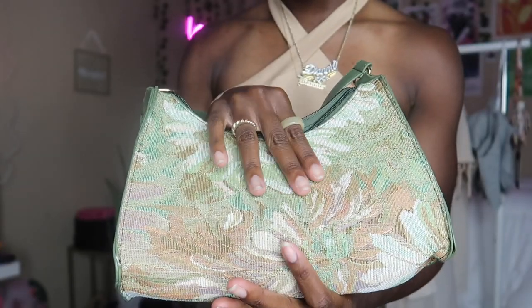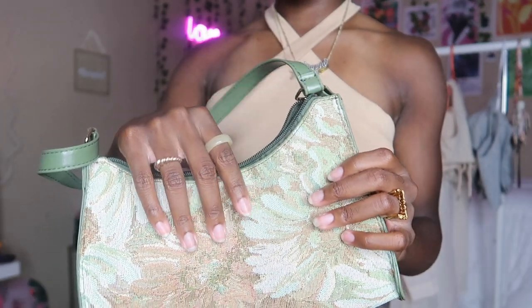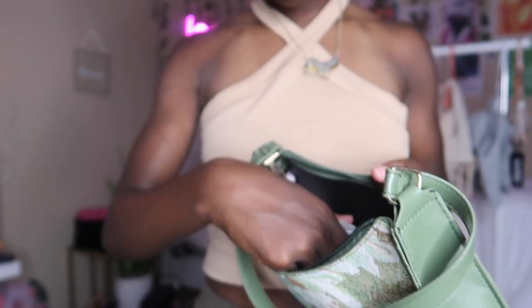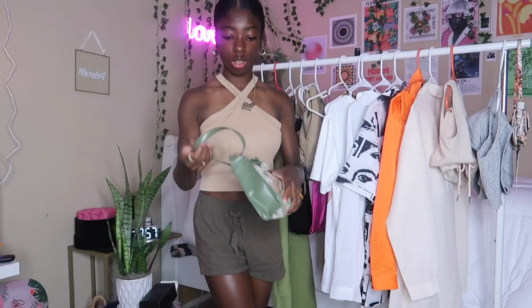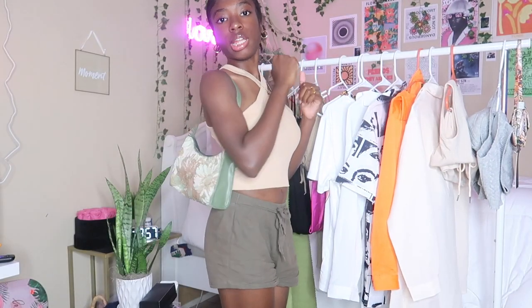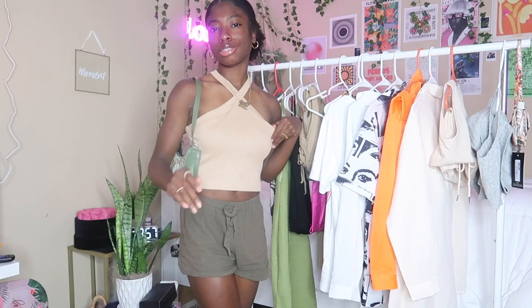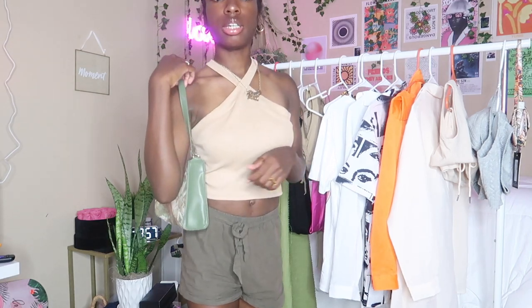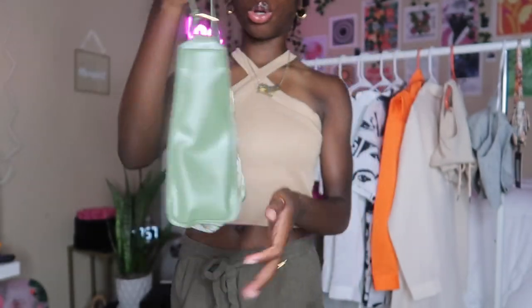Next I have this bag — you know how rugs feel? That type of material. It's olive green with a floral print. This one actually doesn't have pockets like Shein's regular shoulder bags, but I just feel like it was really nice. I stepped off shoulder bags for a little minute and got into tote bags, but I had to come back. Look at the colors — there's so much you can match it with.